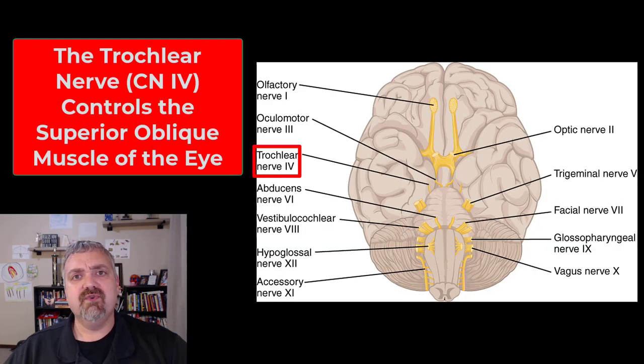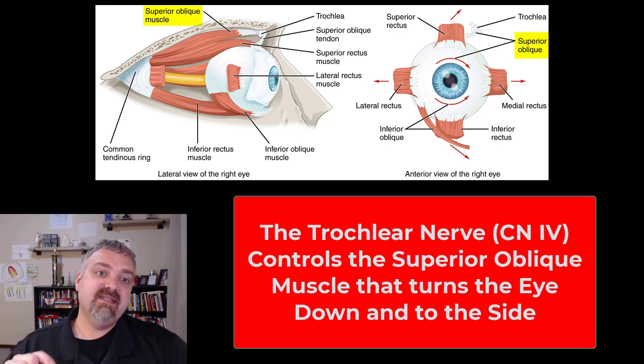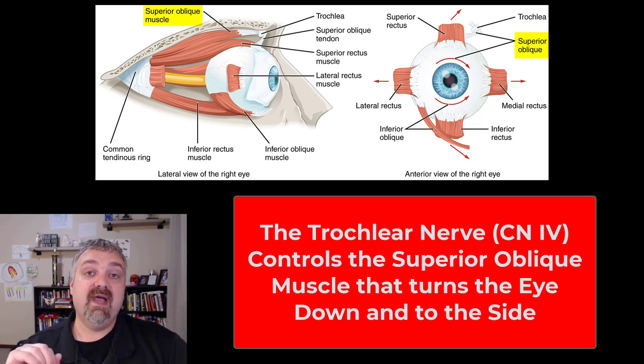Next is cranial nerve 4, the trochlear nerve. Trochlea means pulley. This is the smallest of the 12 cranial nerves and it is a motor nerve. It controls one of the six extrinsic eye muscles — the superior oblique. It's called the trochlear nerve because the tendon goes through a pulley-like structure called the trochlea. The trochlear nerve controls the superior oblique muscle that turns your eye down and to the side. To assess it, have someone move their eyes down and to the side.